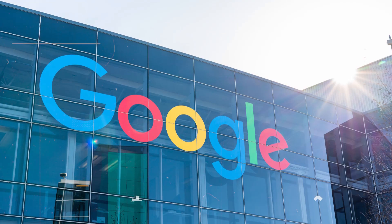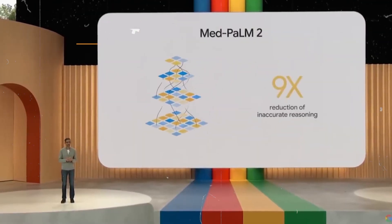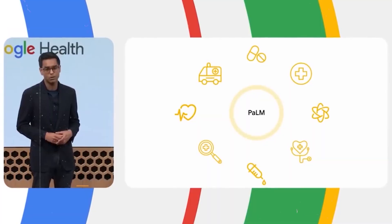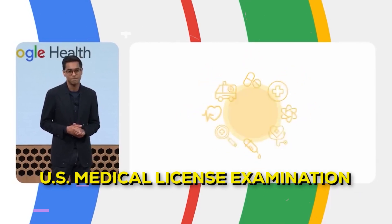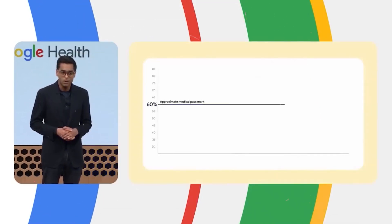Google has taken things a step further by customizing Palm 2 to cater to specific enterprise needs. A specialized version named MedPalm 2, trained on health-related data, stands ready to offer expert-level responses to inquiries akin to those found in the U.S. medical license examination. On a different note, there is Sec Palm 2, trained on cybersecurity data. This version is geared towards explaining the behavior of potentially hazardous scripts and aiding in the identification of code vulnerabilities.